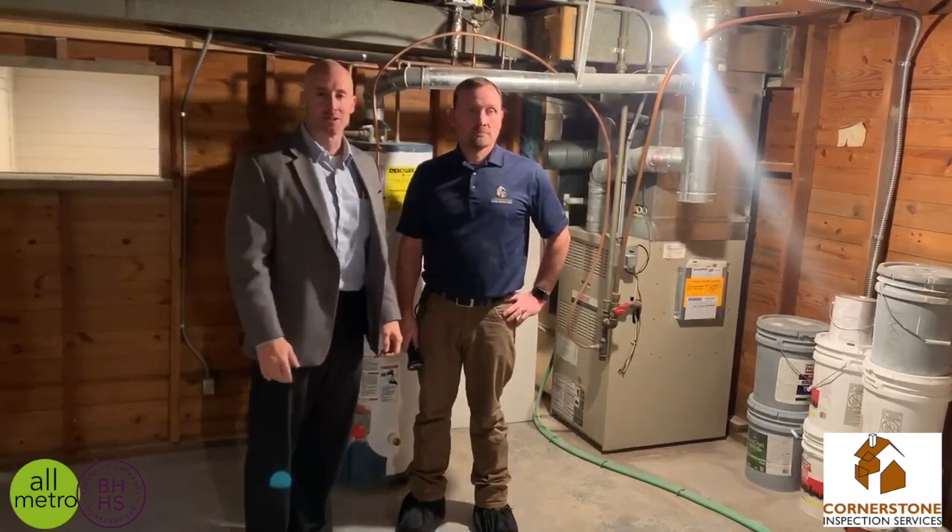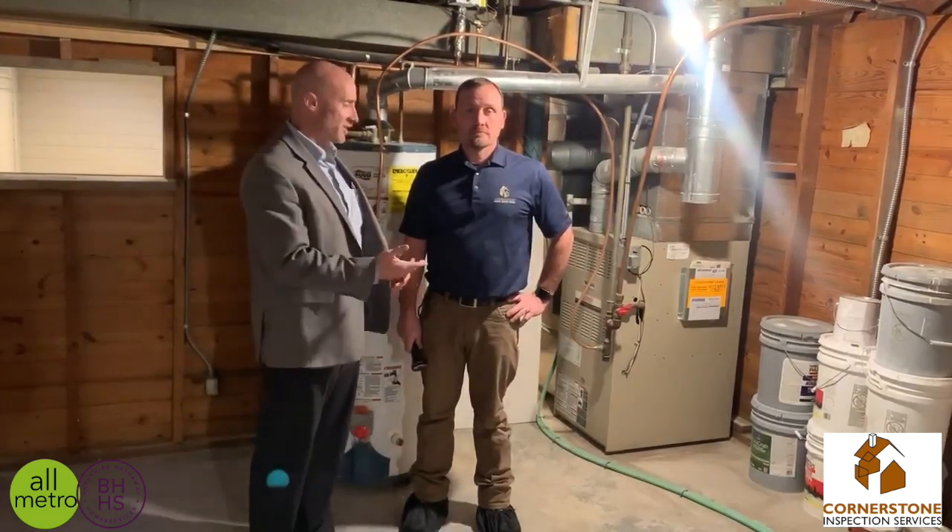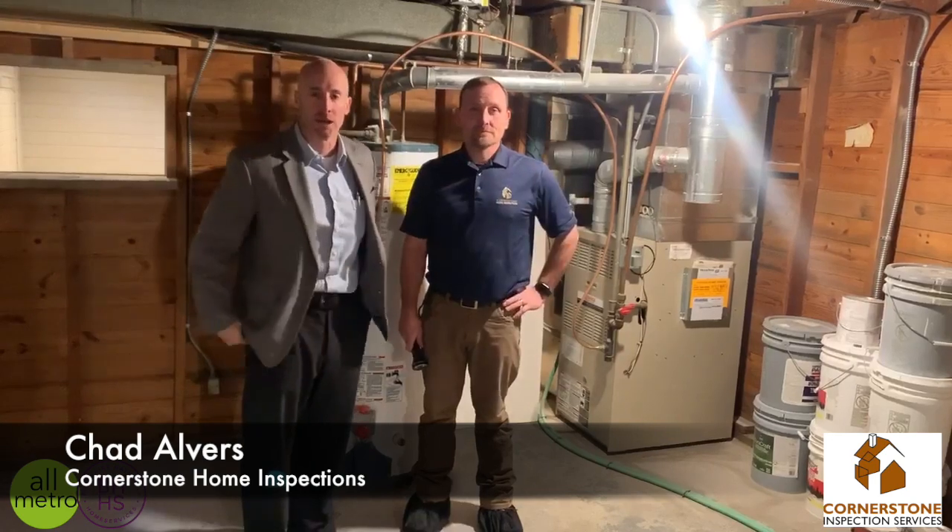Hey everybody, Todd Bartusek with Berkshire Hathaway Real Estate and the All-Metro Real Estate Group. We're standing here with Chad Alvarez, the owner of Cornerstone Home Inspection.